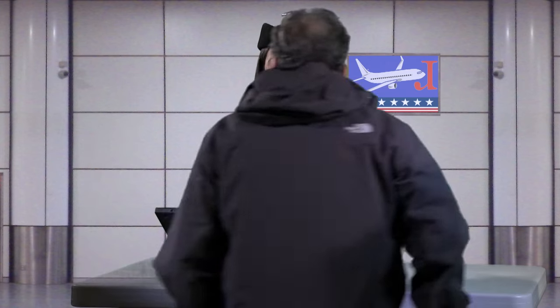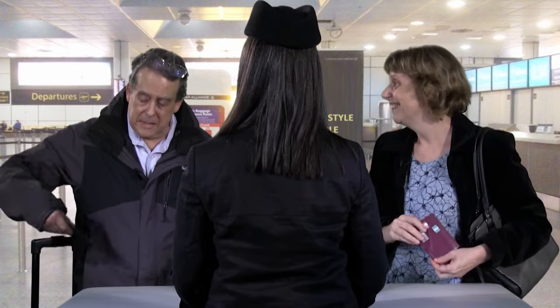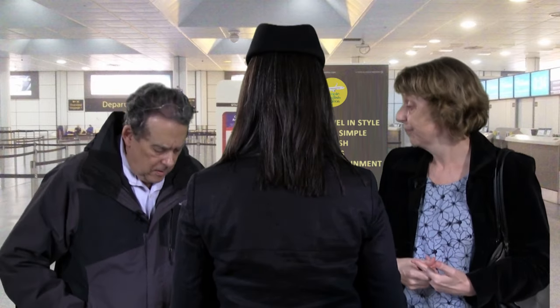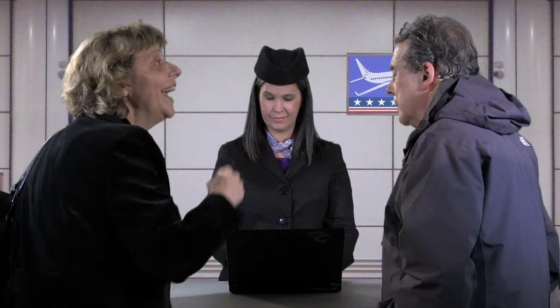Good afternoon. Hi. Hi. We need to check in. The machine didn't recognize my passport. I can help. Where are you flying to today? Rio? We're flying to Rio and then we have a connecting flight to Recife. What are you looking for? My reading glasses. They're on your head. Oh.